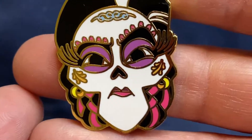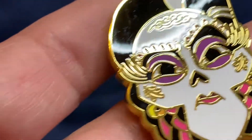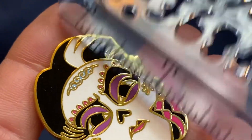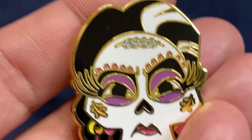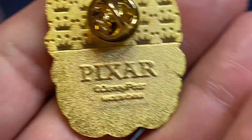Chasers are less common, which is why they're called the chase — they're harder to get. The next pin is Mama Imelda Rivera. She's a beautiful pin and she's huge — about an inch and a half long, a really good size pin. I love the quality of these pins. The color is awesome. Definitely going to hang on to that one.